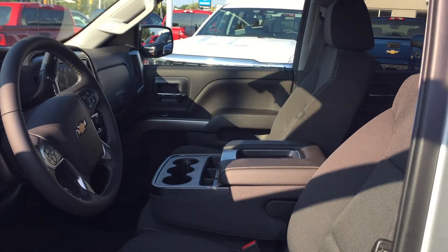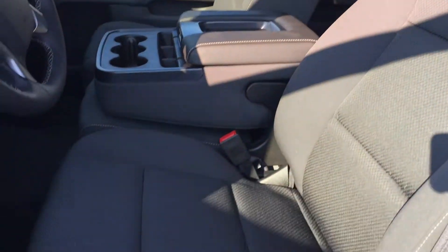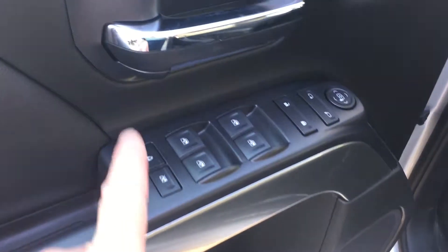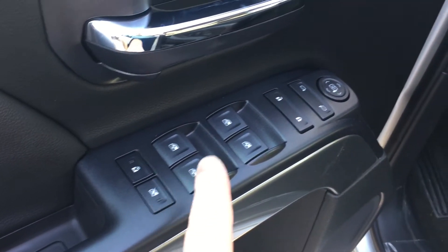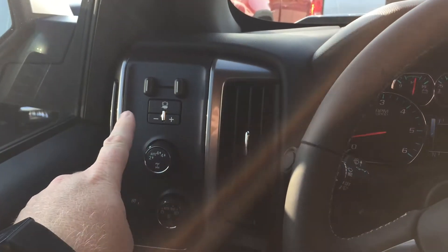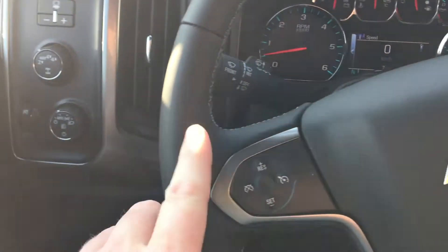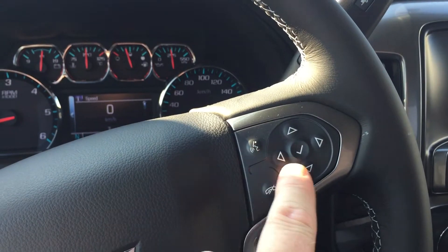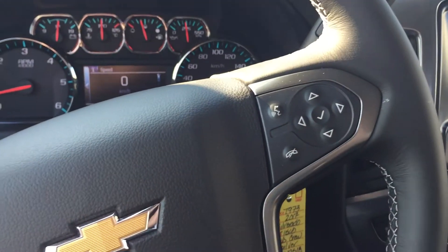There it is — the interior of this beautiful truck. Look at the upholstery, it's all cloth. You have the buttons for the 10-way power adjustable driver seat including lumbar support, lots of room and storage in the door, child safety lock for the rear windows, power windows, power locks, and power mirrors for driver and passenger. Trailer brake integration, 4x4 and lighting, cruise control on the steering wheel, Bluetooth hands-free communication, and tools to navigate through your menu and sound system.